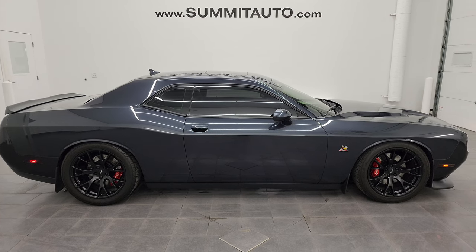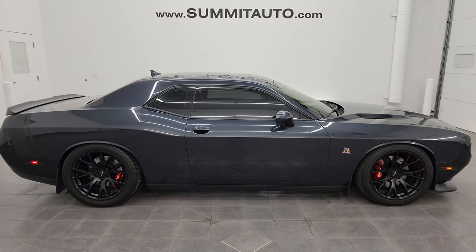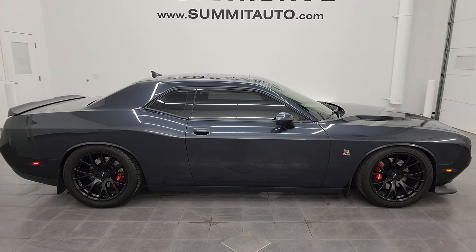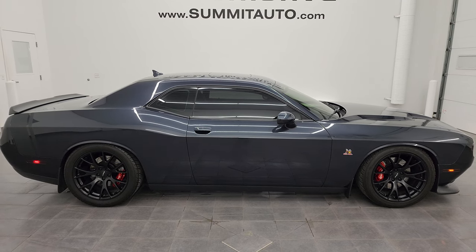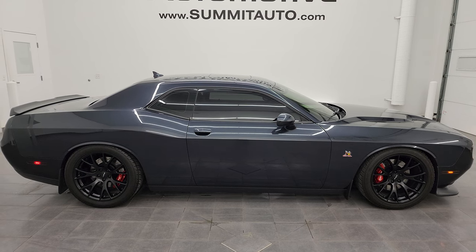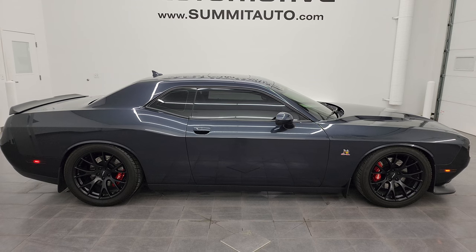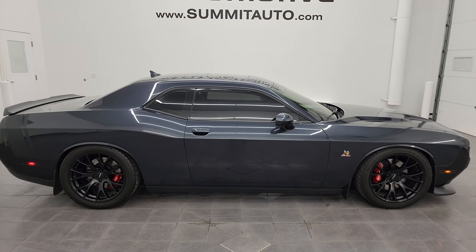In a second you'll see a link to subscribe to my YouTube channel in the upper left, a link to all the Dodge Challenger videos I've done in the upper right, a link to this vehicle on our website in the lower left, and a link to one of our latest YouTube videos in the lower right. We're super excited to help you with this ultra-clean 2016 Dodge Challenger RT Scat Pack in maximum steel metallic with the technology group. Thank you so much for checking out the video — remember to like, subscribe, and share.